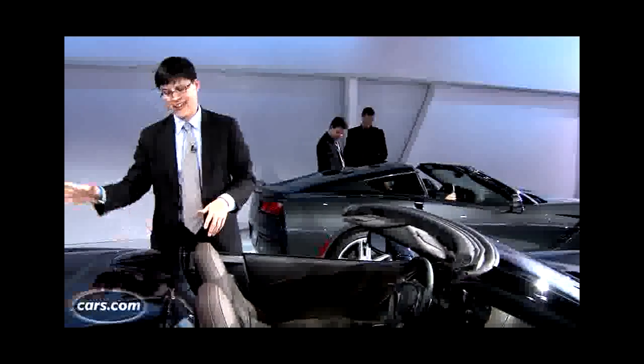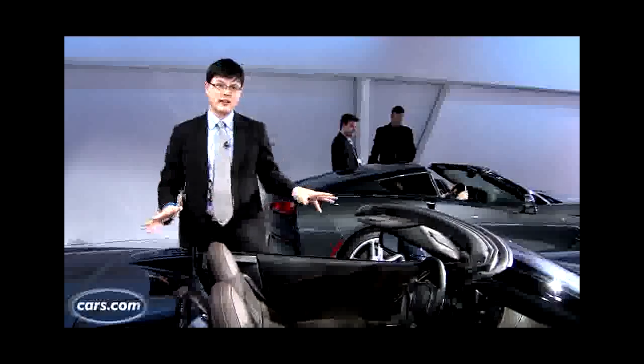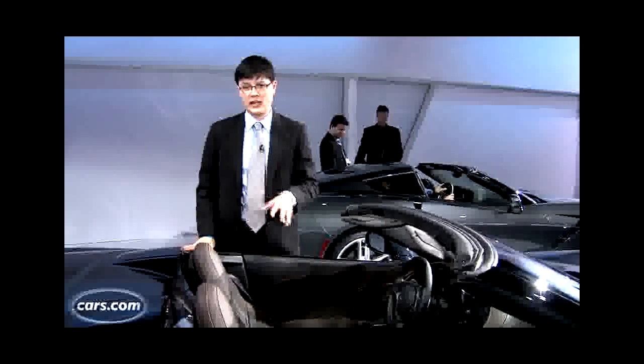There's a three-layer soft top that powers up or down with your key fob or at speeds of up to 30 miles per hour, GM says. There's also a tonneau cover that powers into place here to give it a nice, clean appearance.